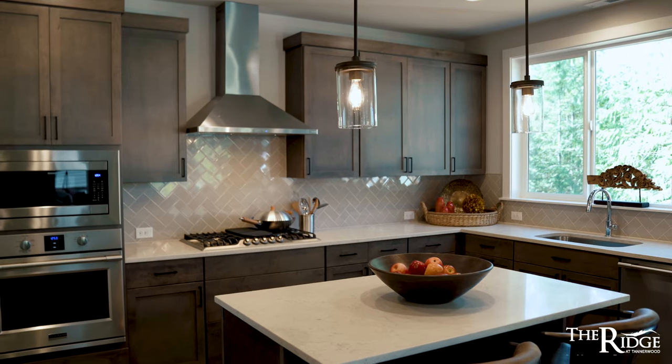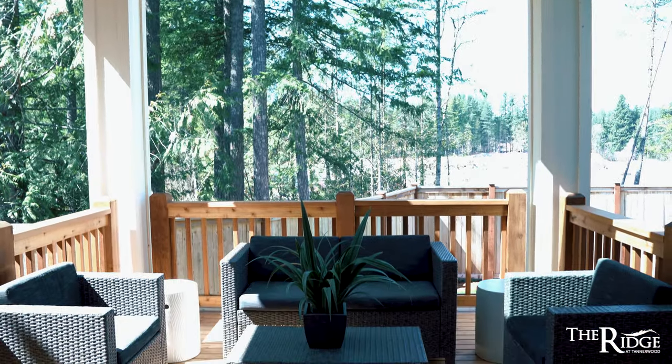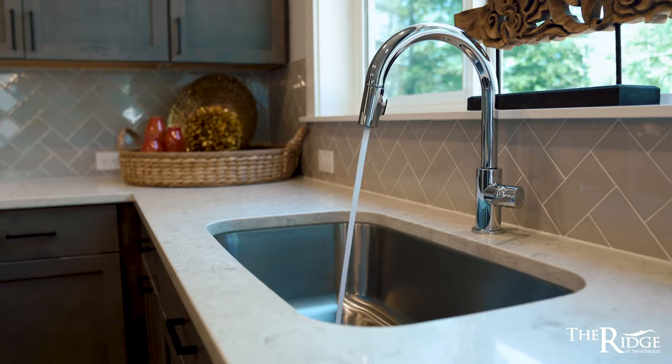The third thing I love is the high standard of finish level. The homes are ready for any lifestyle with a covered outdoor living space, quartz countertops, and custom cabinetry.